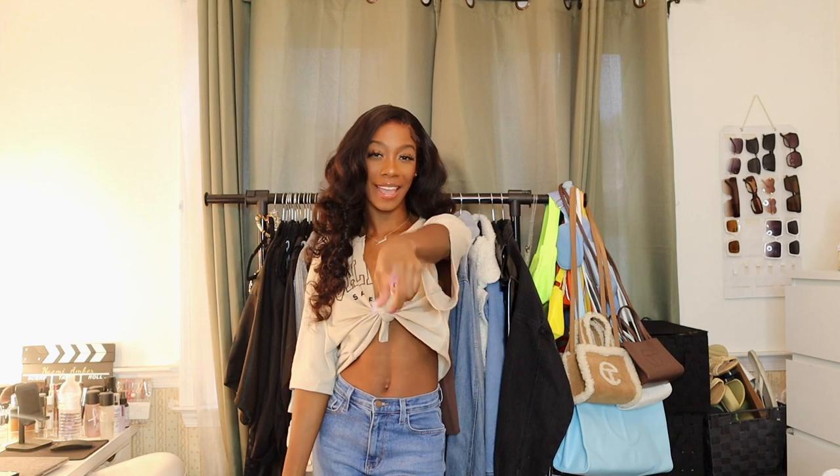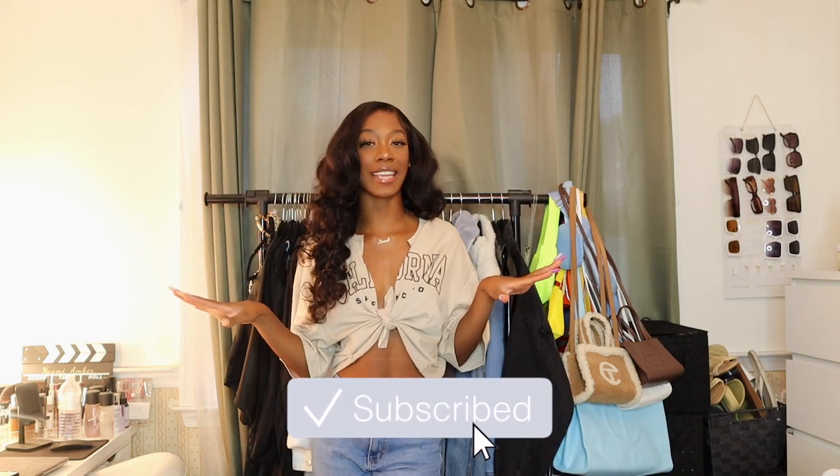Hello everyone, welcome or welcome back — my name is Naomi Amber. If you're new, go ahead and hit that subscribe button; we're on the road to 10K. Don't forget to follow me on Instagram too. Today we're going to be doing another recreating Pinterest outfits featuring items from Shein. Make sure you subscribe and let's just get right into these outfits.